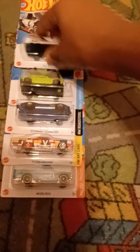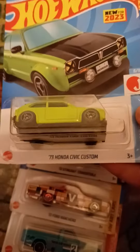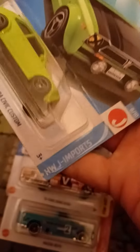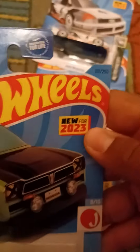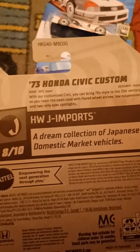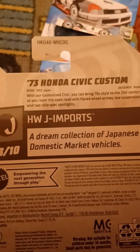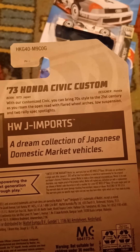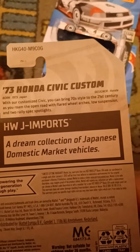This is also new for 2023 — this is the 1973 Honda Civic Custom. This is from HVJ Imports, number eight out of ten, and this is number 117 out of 250. It says: born 1973, Japan, designer Honda. With a customized Civic that brings 70s style to the 21st century as you roam the open road with flared wheel arches, low suspension, and two rally-spec spotlights — a dream collection of Japanese domestic market vehicles. There's the Honda trademark right there.